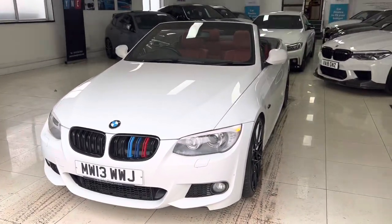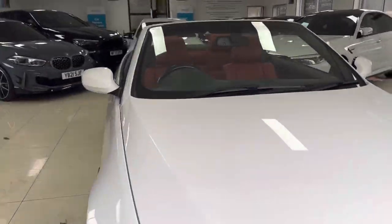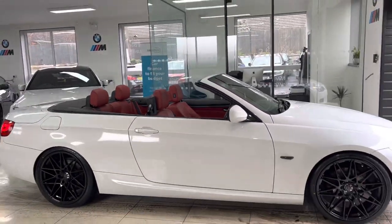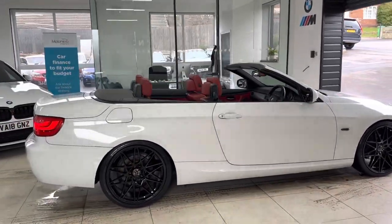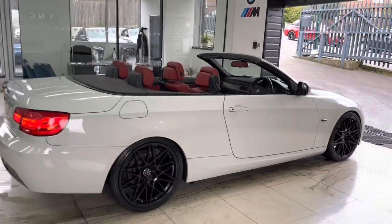Hello, welcome everyone to the walk-around video here at Your Next Car. The 2013 320d M Sport Convertible is presented in Alpine White. It has just arrived as a part exchange and is a really nice, clean, tidy example of the convertible 3 Series. How you see the car is how you'll purchase it. If you'd like to know more, use the links in the description box. Let's get into talking about the car itself.